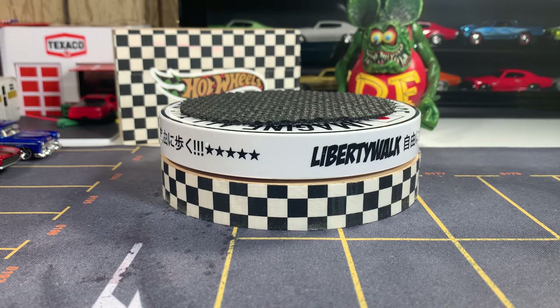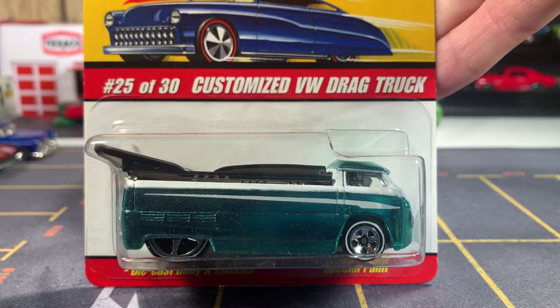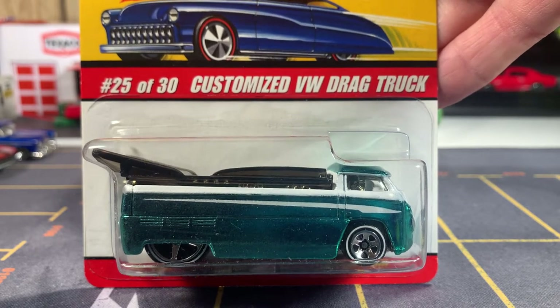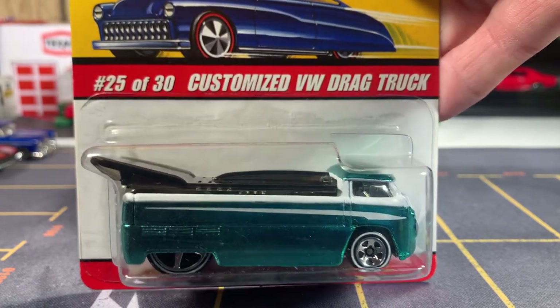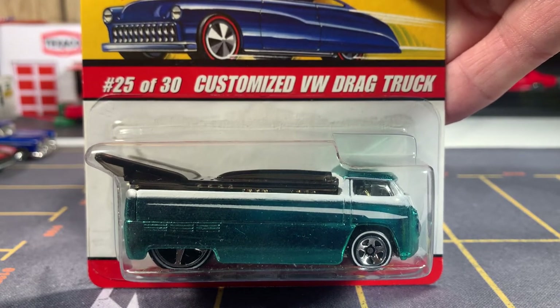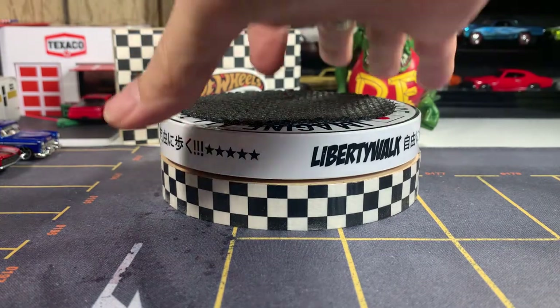All right guys, here are the two that came in today. The first one is the Hot Wheels Classic Series 2 Customized VW drag truck. Let's open her up and get her on the table.